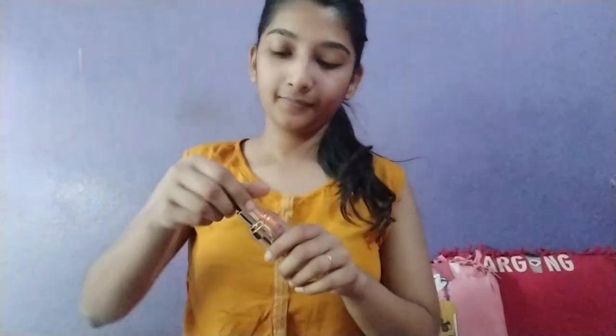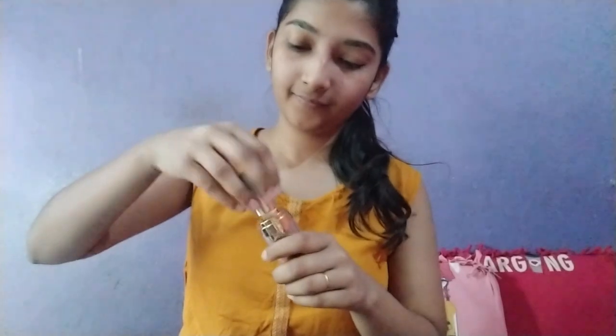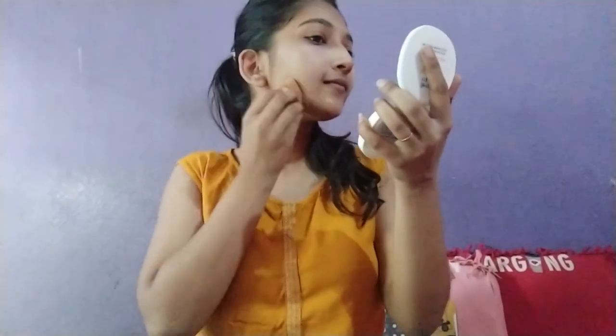Now for the foundation, I'm using Lakme Absolute Argan Oil Serum Based Foundation in the shade 03. I'm using it with a beauty blender, though you can also use your fingers. I'm quite comfortable with fingers, but the beauty blender gives a good finish, so I'm applying it all over my face.